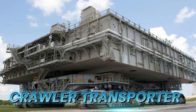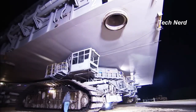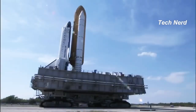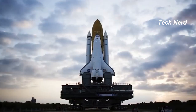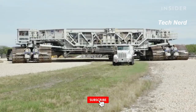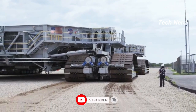Crawler Transporter. The Crawler Transporter is a massive vehicle used by NASA to transport spacecraft and rockets to the launch pad. It was designed and built by Marion Power Shovel Company using some components designed and built by Rockwell International, at a cost of $14 million. Upon construction, the Crawler Transporter became the largest self-powered land vehicle in the world until it was surpassed in 2013 with the production of the Ultra Heavy XG Sequel 8000 Crawler Crane.